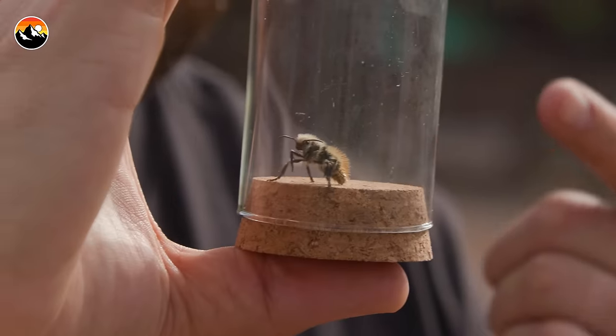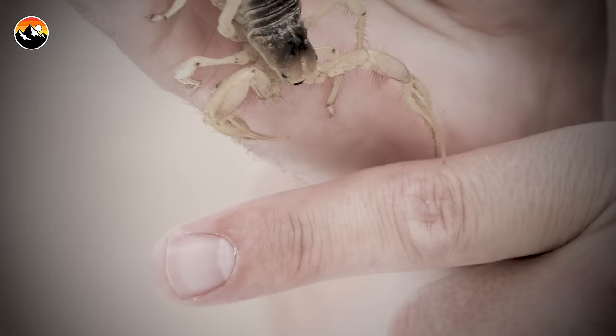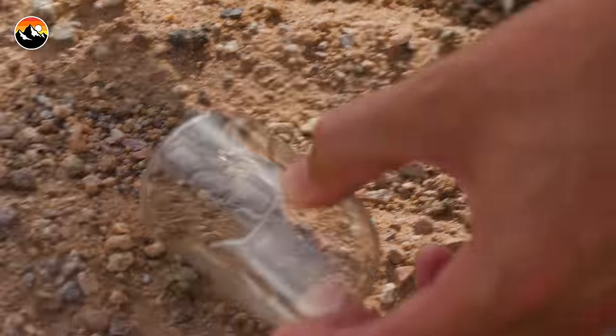Holy crap, are you guys rolling? Look at this — that is a cow killer. We literally were out here filming me getting stung by a giant desert hairy scorpion, and we were taking a break. I came over to this pasture and I saw this cow killer scurrying around.